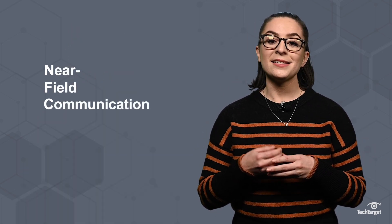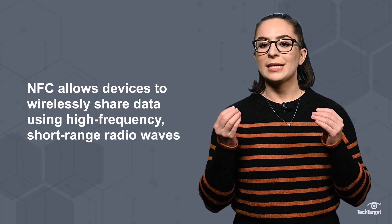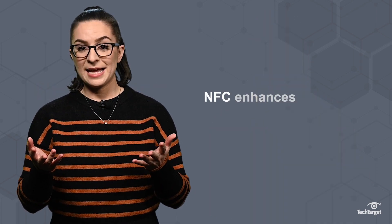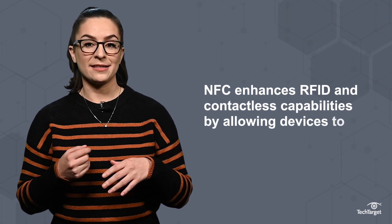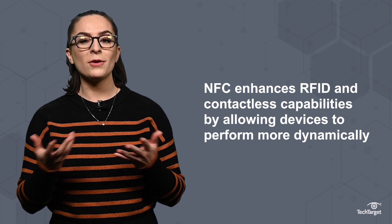An RFID system consists of a scanning antenna, a tag, and a reader. NFC, or Near Field Communication, is a subset within RFID technology that allows devices to wirelessly share data using high-frequency, short-range radio waves. NFC enhances RFID and contactless capabilities by allowing devices, like smartphones, to perform more dynamically.